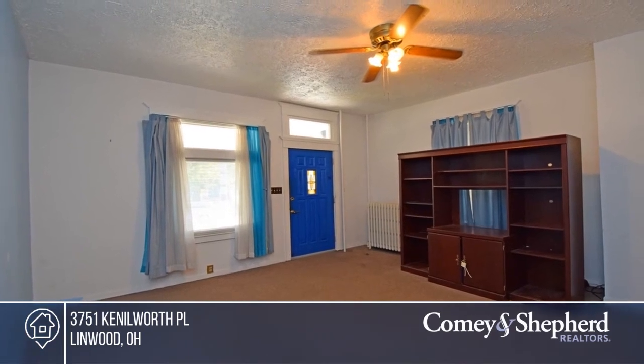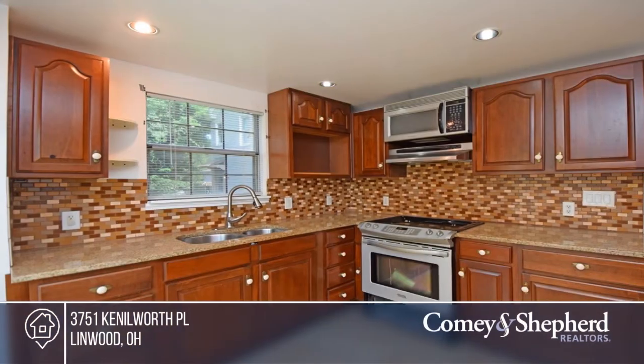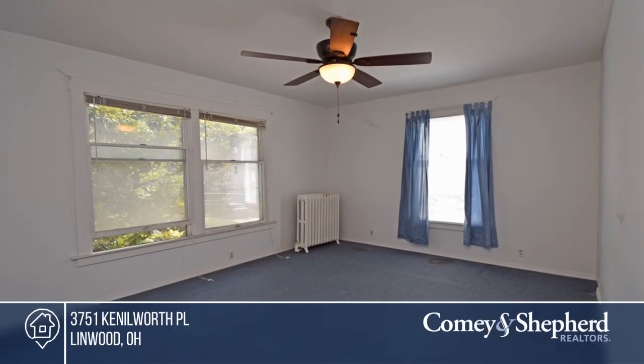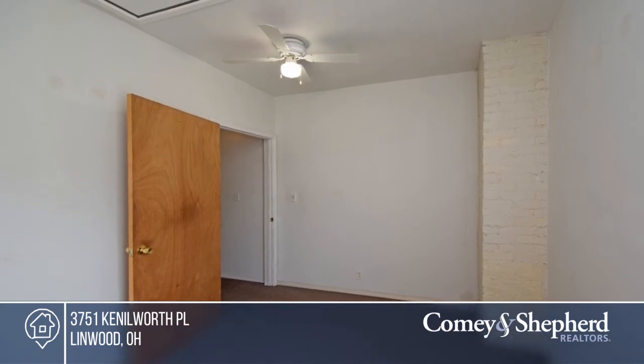Come see this two-bedroom, two-story vinyl home with a covered front porch, updated kitchen, nice rear deck, storage, and fenced yard. There's a newer roof and a concrete driveway plus a 14 by 10 shed. This home is a must-see and is in move-in condition. Bob is ready to answer any questions you may have — give him a call today.